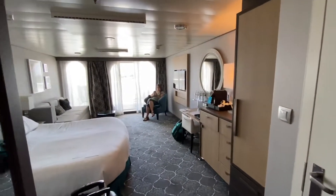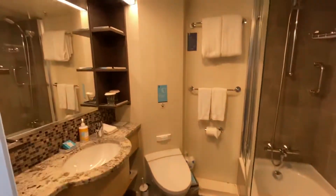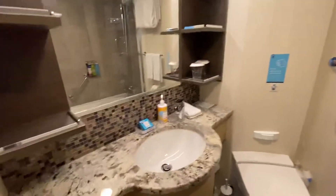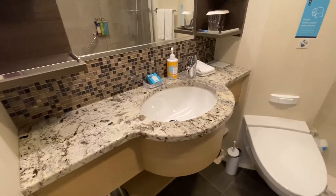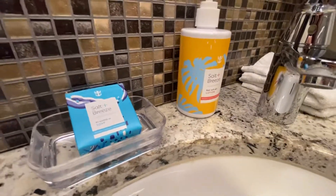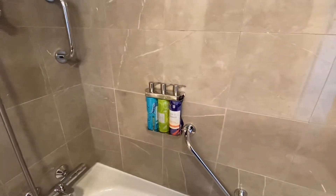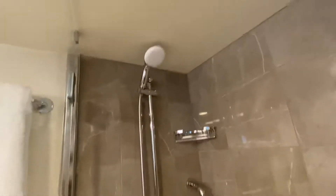We have the welcoming crew in here. To the left you have the bathroom. Got some Salt and Breeze lotion, soap, and then you also have a body wash, shampoo, and conditioner in here. Pretty decent.